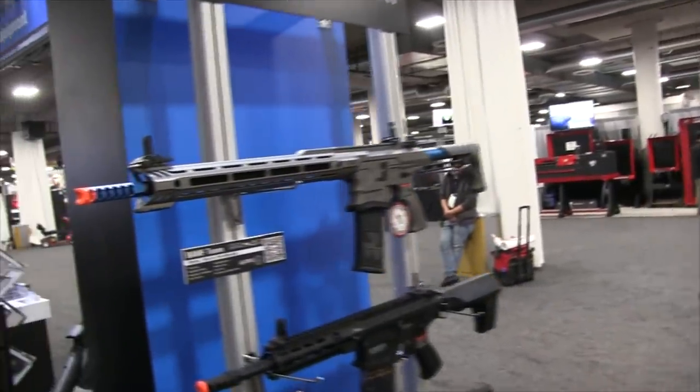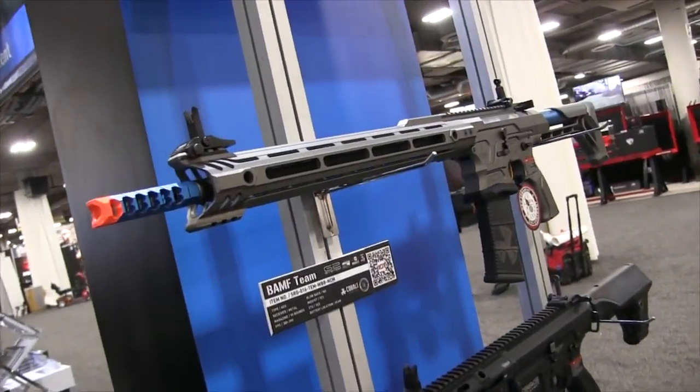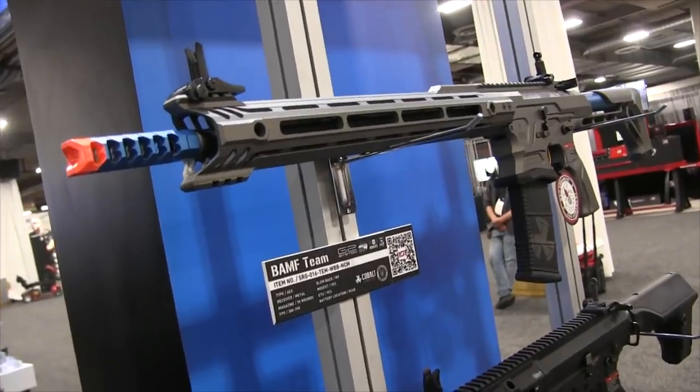What's up Airsofters? This is Charlie from G&G Armaments here at SHOT Show 2020 with Scott from US Airsoft. We're going to check out the new products from us this year. On our first rack here we have the Cobalt Kinetics gun — you probably saw it on his channel; he did a pretty good review on it showing the intricacies about it.